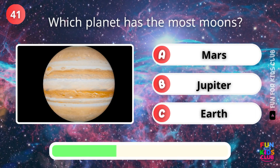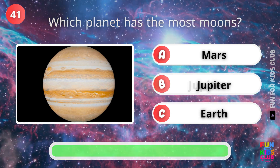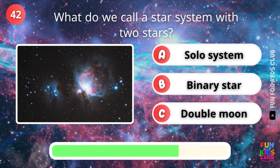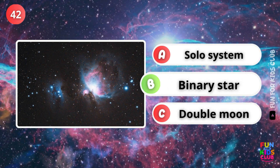Which planet has the most moons? That's right, Jupiter. What do we call a system with two stars? Correct, a binary star.